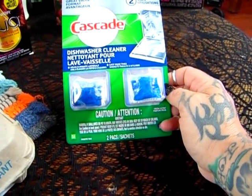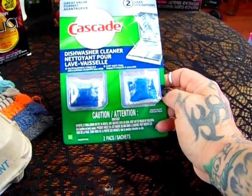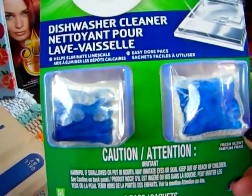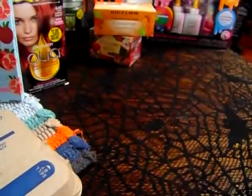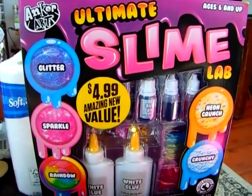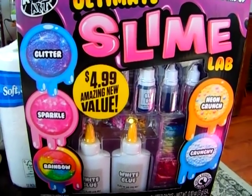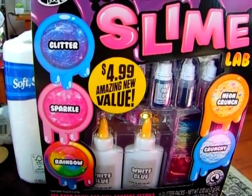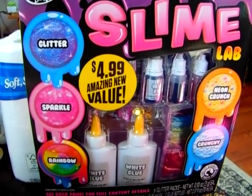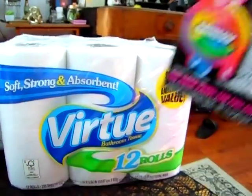I did pick up the Cascade Great Value dishwasher cleaner — it's a 2-use format — and I'm going to give that a try today. For the holidays, my Nenna loves slime, so I got the Ultimate Slime Lab by Anchor Art for $4.99. I thought this was really fun — it comes with everything you need to make glitter glue, sparkle glue, and rainbow glue.